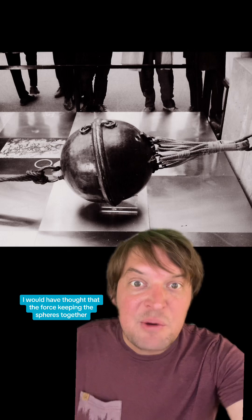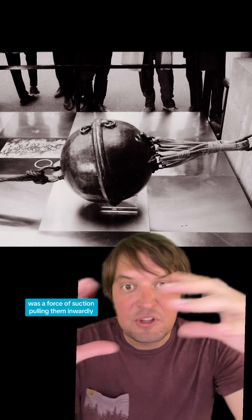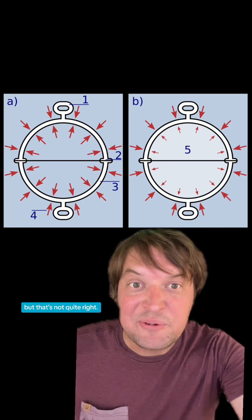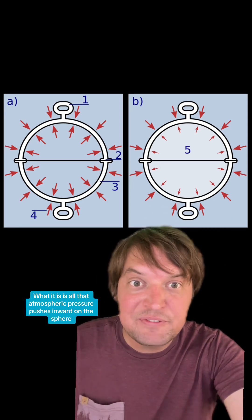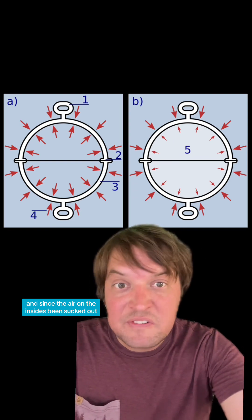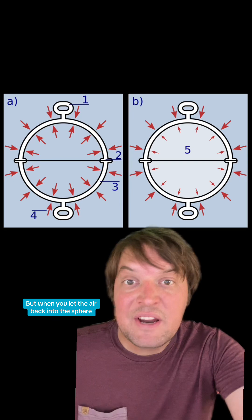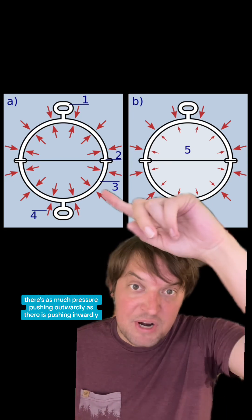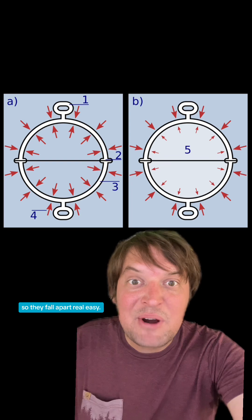Before reading about this experiment, I would have thought that the force keeping the spheres together was a force of suction pulling them inwardly. But that's not quite right. What it is, is all that atmospheric pressure pushing inward on the sphere, keeping them held tight together. And since the air on the inside has been sucked out, there is no equal pressure pushing outwardly. But when you let the air back into the sphere, there's as much pressure pushing outwardly as there is pushing inwardly, so they can fall apart real easy.